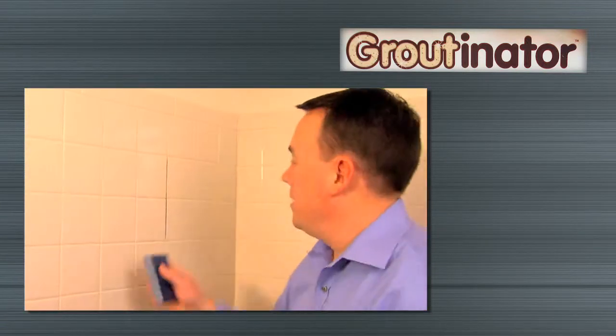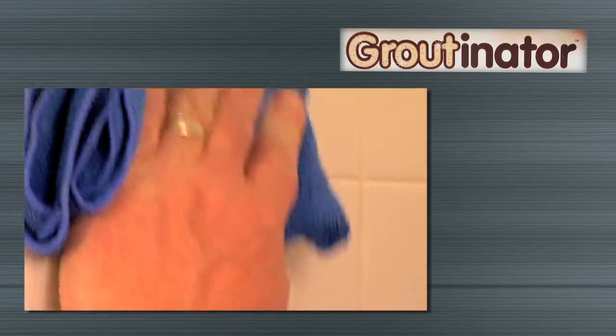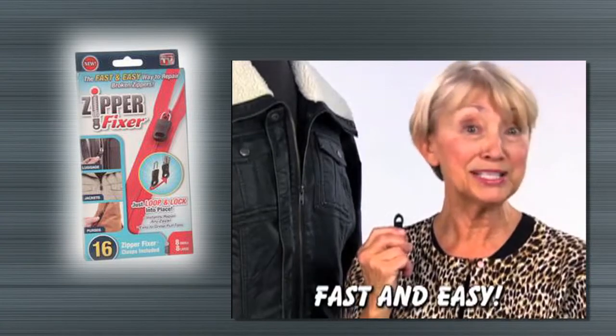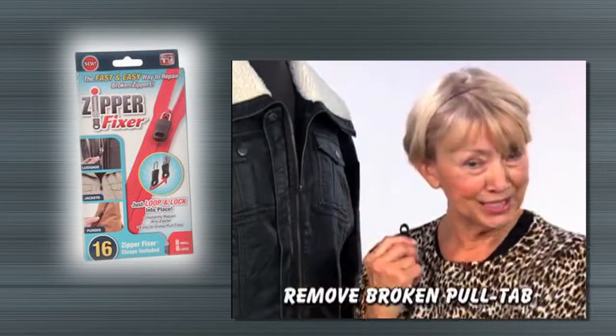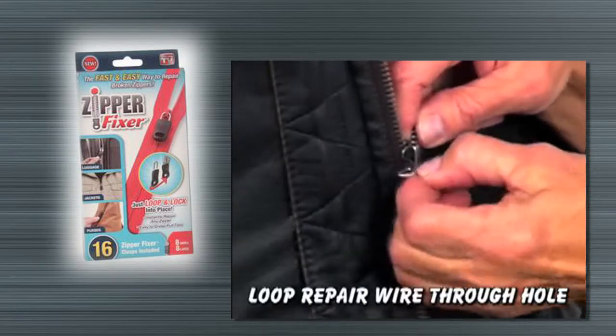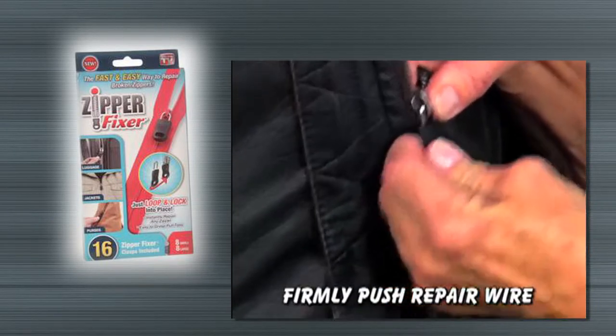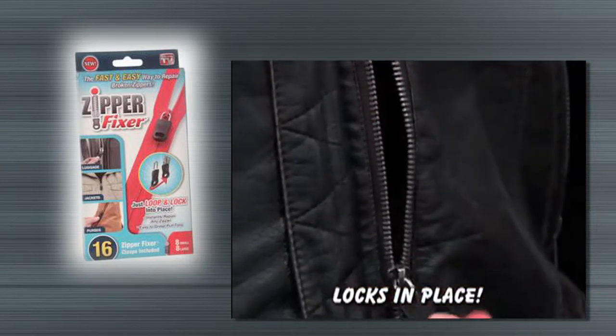Hi, Scott Hine here for the Groutnator. Watch how easily stains disappear with the Groutnator. Simply rub and reveal. Zipper Fixer, the fast and easy way to repair broken zippers at home. You just remove the broken pull tab, loop the repair wire through the hole in the slider, then firmly push the repair wire into the new tab until it locks securely in place. It's that easy.